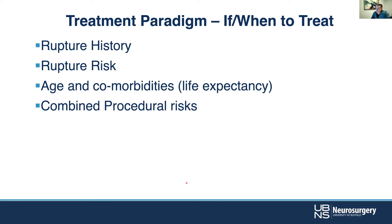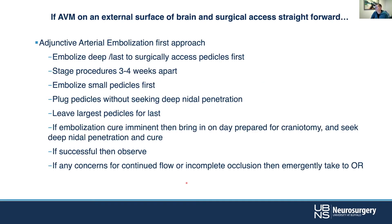When deciding whether and when to treat: rupture history is important — has it already ruptured? What are the micro and macrovascular features that help us understand future rupture risk? Age and comorbidities matter — life expectancy if someone is 36 with a large, complex AVM is very different than if they're 96. And then there is the combined procedural risk, because often we're doing multiple procedures on these patients over time.